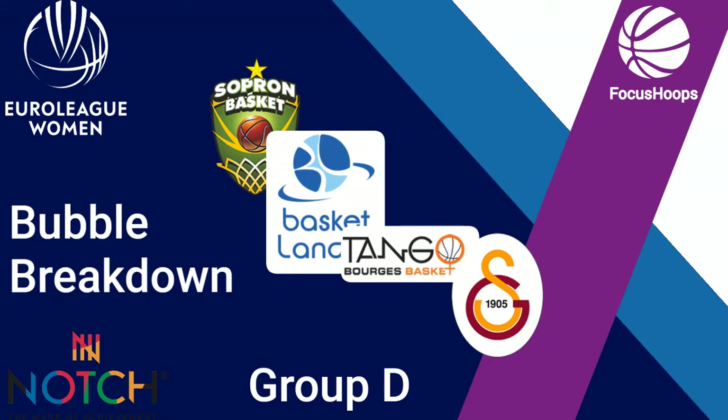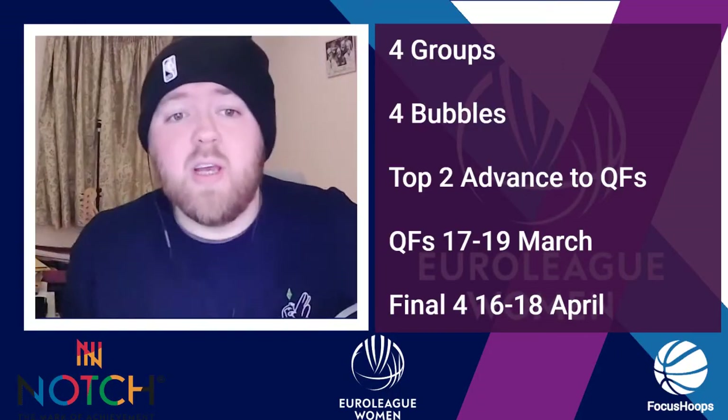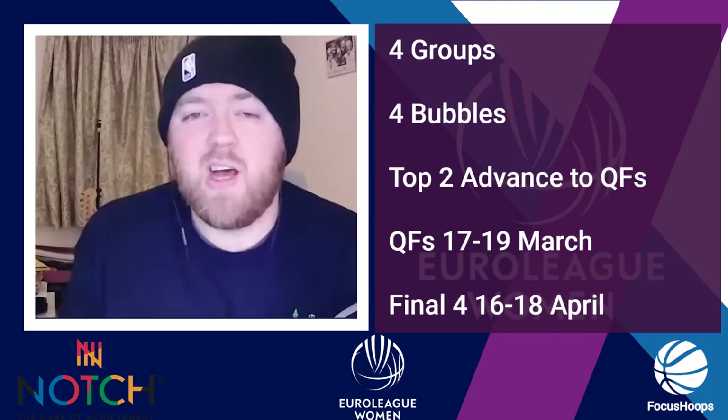Hello and welcome to the Focus Hoops Women's EuroLeague Bubble Breakdown. I'm Darren Paul and I'll be talking you through Group D, the players to watch, games of the group. EuroLeague is the main women's club basketball competition in Europe. It features the top 16 teams from across the continent and the best players in the world.